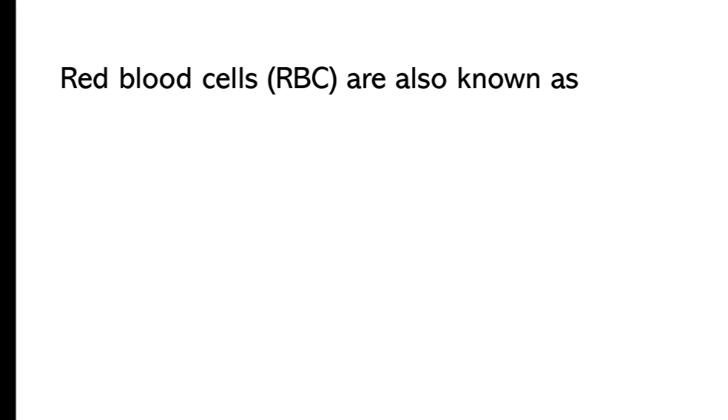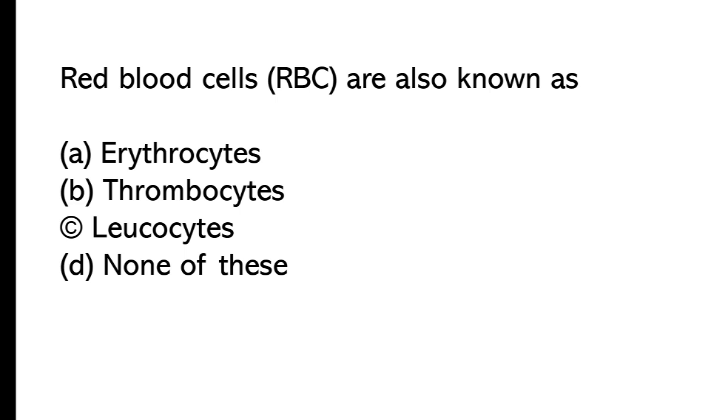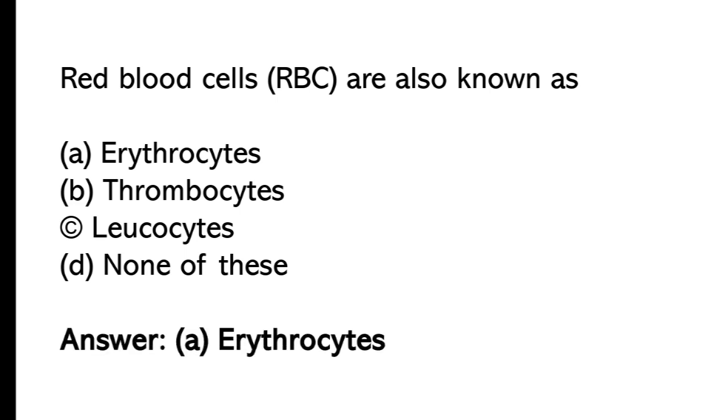Red blood cells — RBCs are also known as: A) erythrocytes, B) thrombocytes, C) leucocytes, D) none of these. The correct answer is option A, erythrocytes. Red blood cells are also known as erythrocytes.